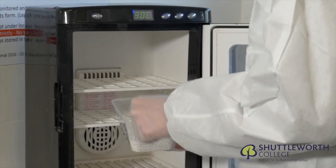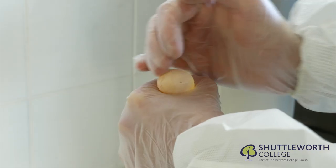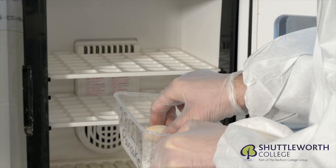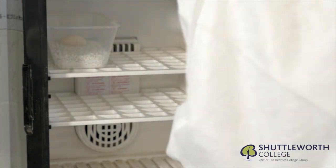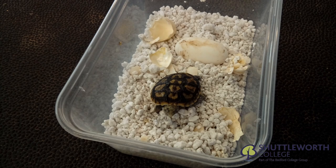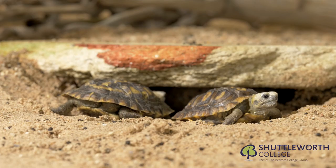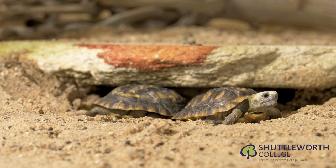At Shuttleworth College we've been very successful at breeding pancake tortoises. Here is Chris inspecting one of our eggs. The incubation of the pancake tortoise will take 90 to 120 days, and during this period the shell is distorted — after hatching the tortoise will regain its natural shape after 48 hours.